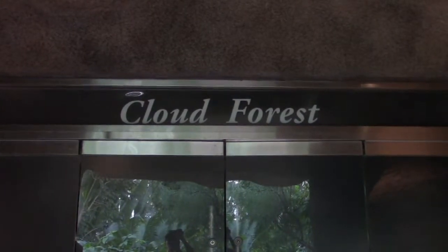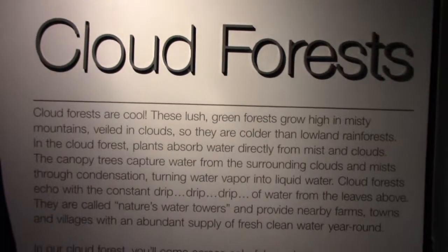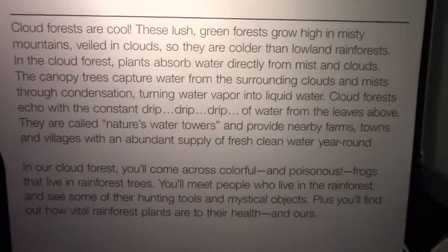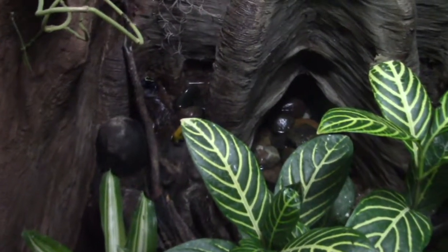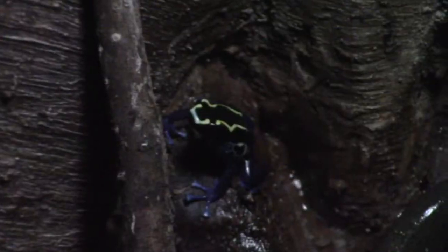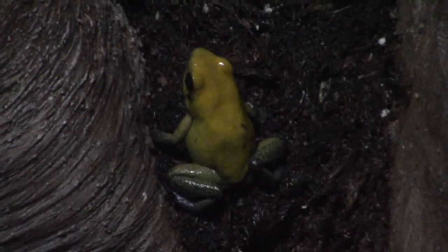We're going to go see the cloud forest through these doors — hopefully it's air conditioned. It says cloud forests are cool, which is good. Cloud forests grow high up in the misty mountains, usually above the cloud line. There are some cute little froggies in here — these are poison dart frogs, black and yellow. There's one of them, there's another one. Here's another one in the back of the enclosure.